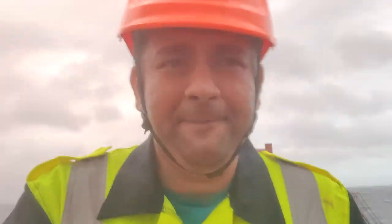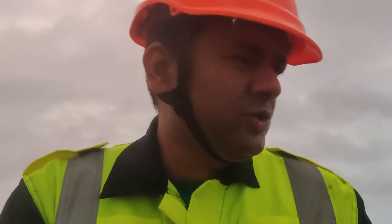Too much wind, too much water spray — we head inside because the wind is too much. It's not safe to stay out here for long today.